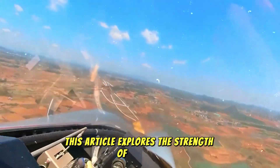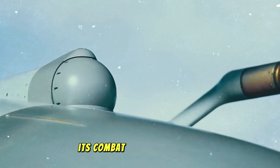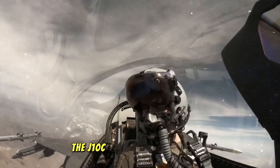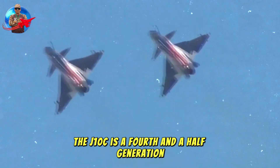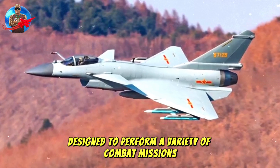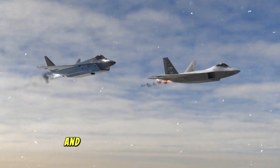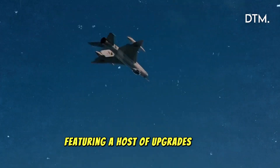This article explores the strengths of the J-10C, its comparisons with other fighters, its combat effectiveness, and how Egypt succeeded in securing this powerhouse fighter from China. The J-10C is a fourth-and-a-half generation multi-role fighter designed to perform a variety of combat missions, including air-to-air combat, air-to-ground strikes, and reconnaissance. It is the latest and most advanced variant of the J-10 series, featuring a host of upgrades over its predecessors.